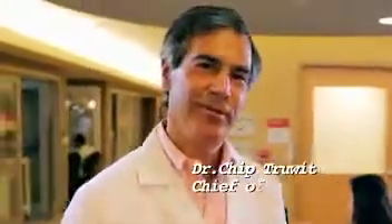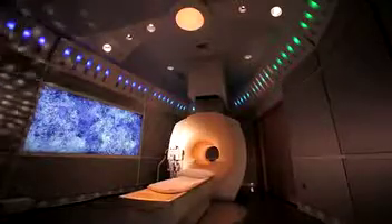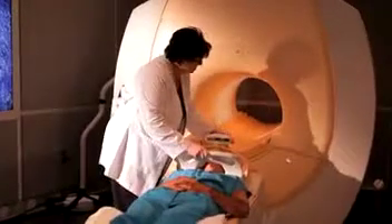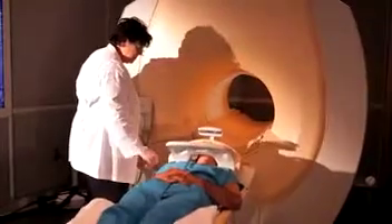Hi, I'm Dr. Chip Truitt, Chief of Radiology. If you're watching this video, it's likely your doctor has ordered an MRI for you. You're about to experience one of radiology's most advanced technologies. MR imaging allows us to create extremely detailed and precise pictures.